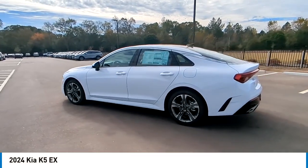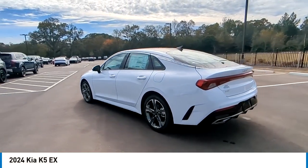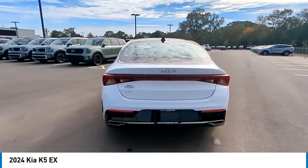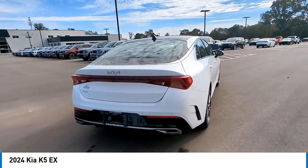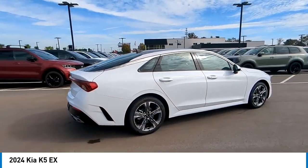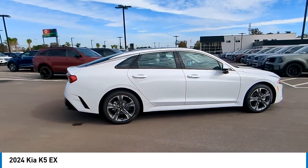We are pleased to show you the 2024 Kia K5. The Kia K5 has a stylish exterior that will be sure to turn heads, sleek interior looks, fantastic handling, and an abundance of technology will make this a fun vehicle to drive.